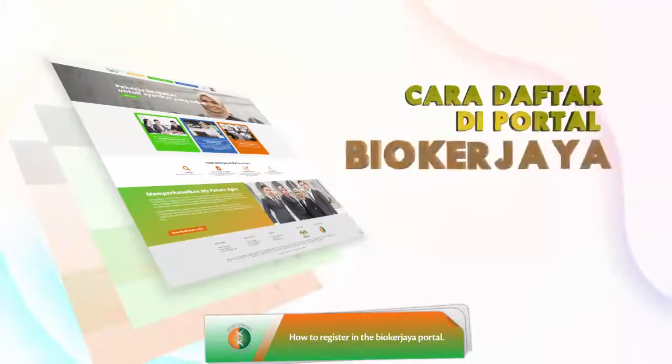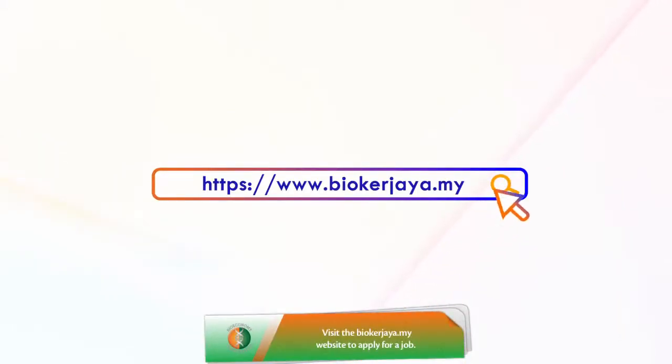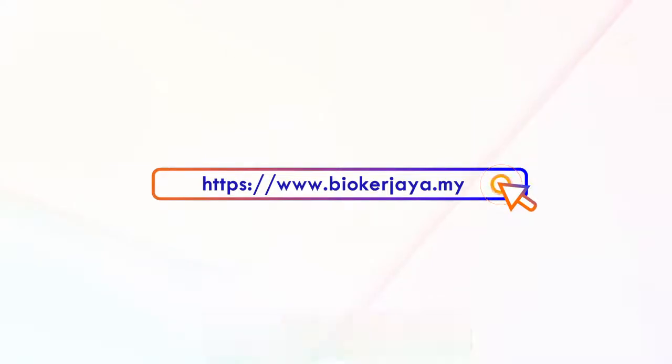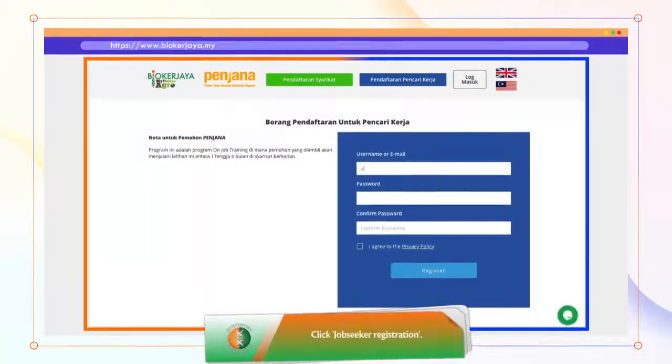Cara Daftar di Portal Bayu Kerjaya. Layari laman web BioKerjaya.my untuk memohon kerja. Klik Pendaftaran Pencari Kerja.